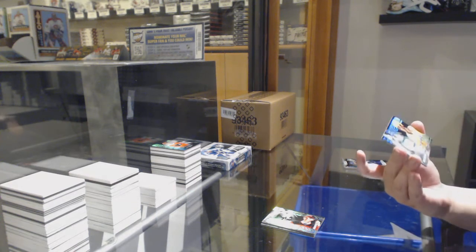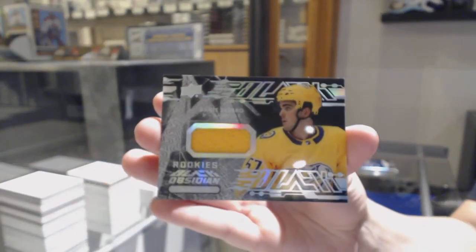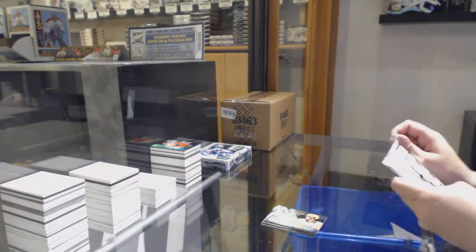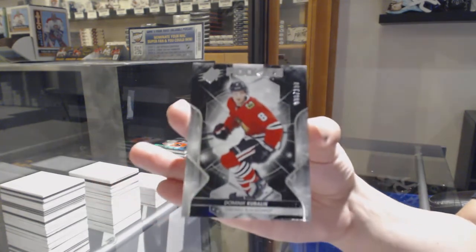We've got an Obsidian rookie jersey for Nashville, Dante Fabbro. And we've got number to 199, Dominic Kubalik for the Chicago Blackhawks.